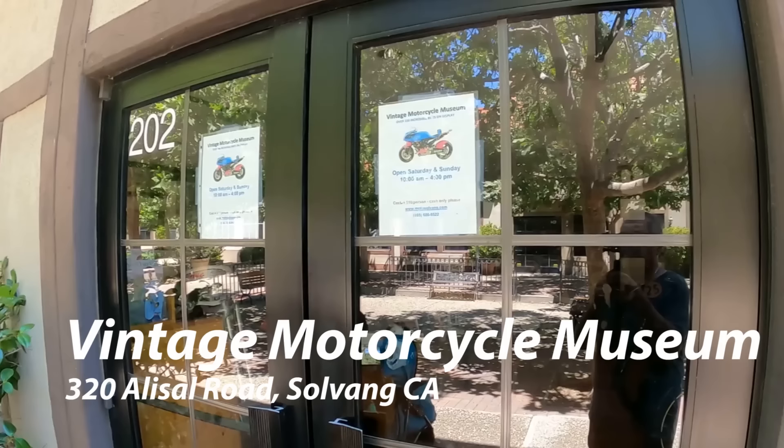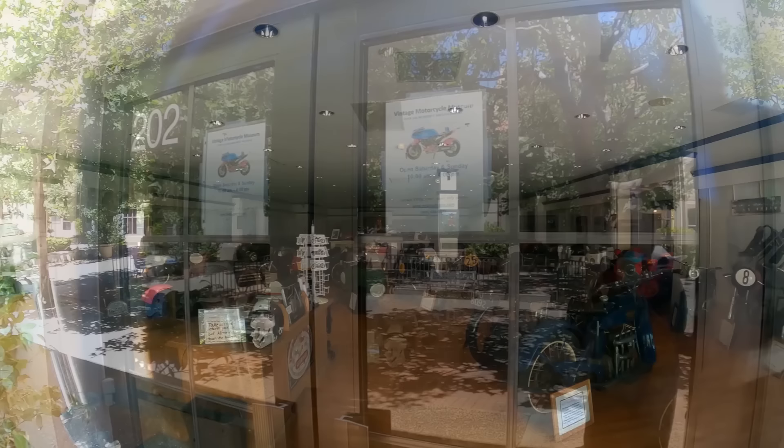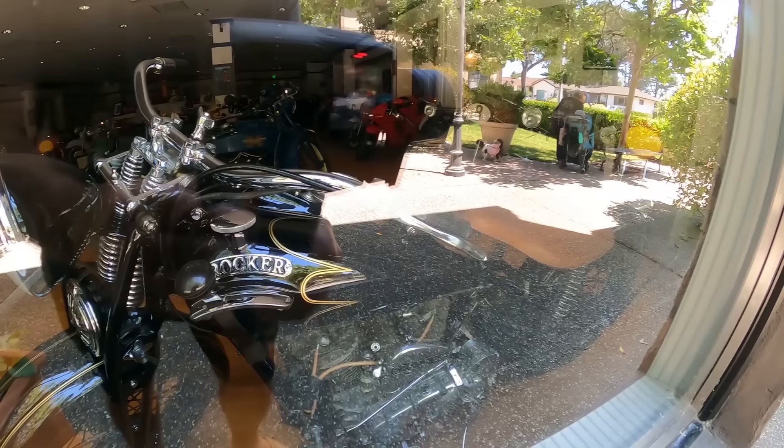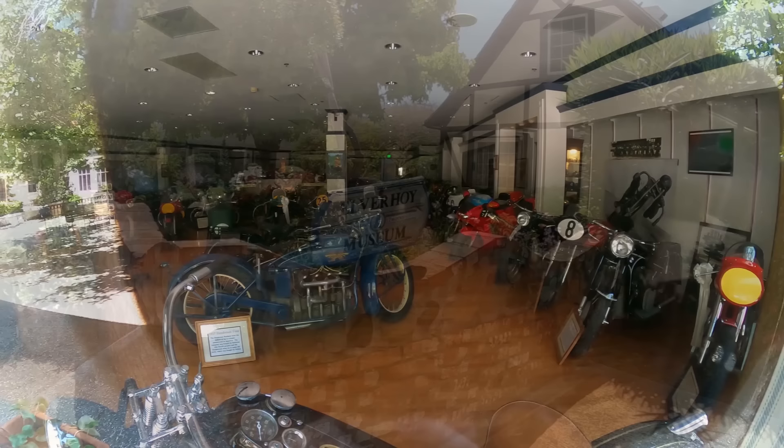One of the things they're known for is the motorcycle museum. I was really looking forward to this, but unfortunately they are only open on Saturday and Sunday - we were there on a weekday. So I got some shots at least through the window of some of the vintage motorcycles. They have quite a collection - one has a gear shift on the side of the tank, which I've never seen done on a motorcycle before.